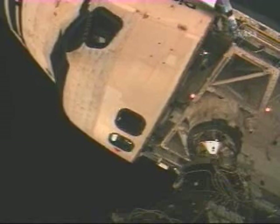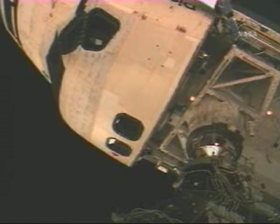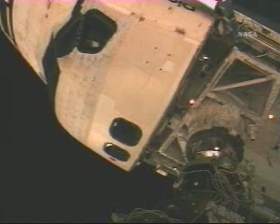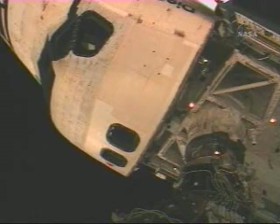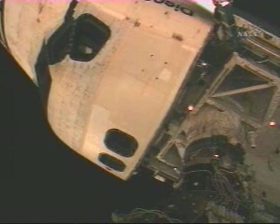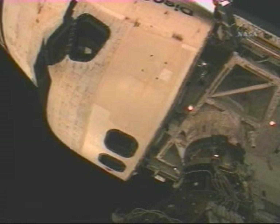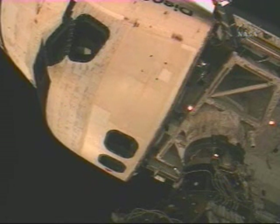1 foot — contact confirmed. Houston and Alpha, Discovery capture confirmed. Space Shuttle Discovery crew confirming capture of the preliminary latches.